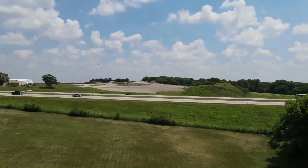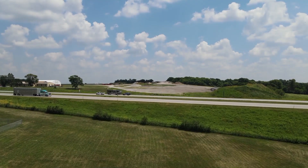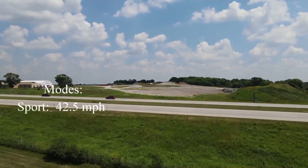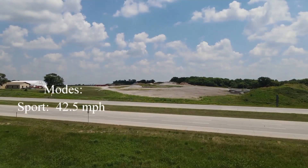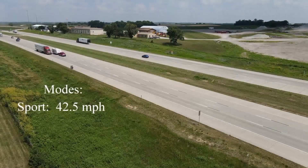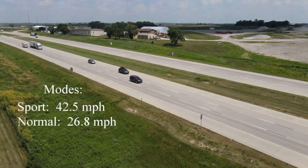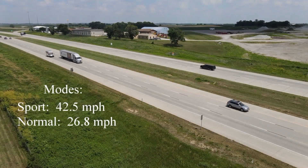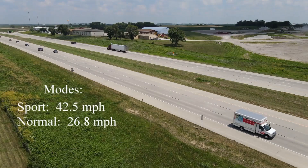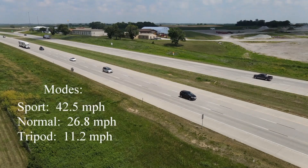This was some of my early flying time, learning the controls and getting comfortable with the drone. The drone has three speeds. Sports mode travels at 42.5 miles per hour, and YouTube videos I watched recommended staying away from this mode until you are extremely comfortable with the drone. Normal mode is 26.8 miles per hour, which is still pretty fast if you are capturing video. Tripod mode is 11.2 miles per hour and seems better suited for capturing video, especially when turning or changing elevation.